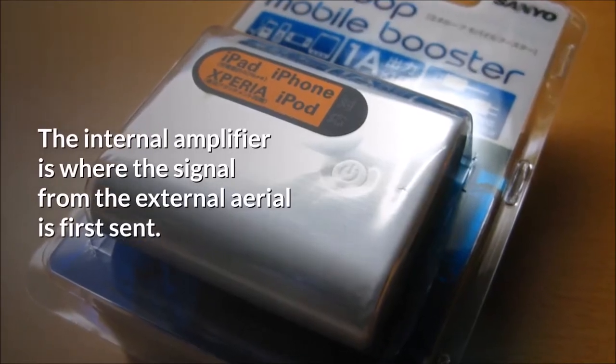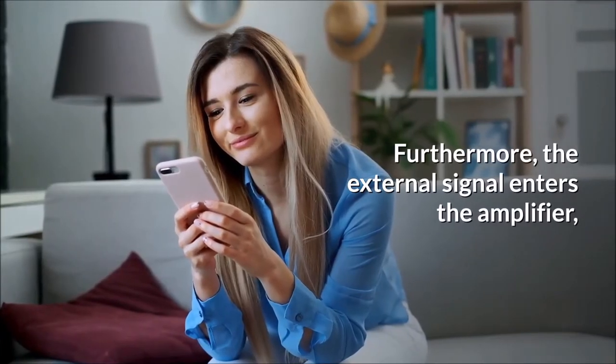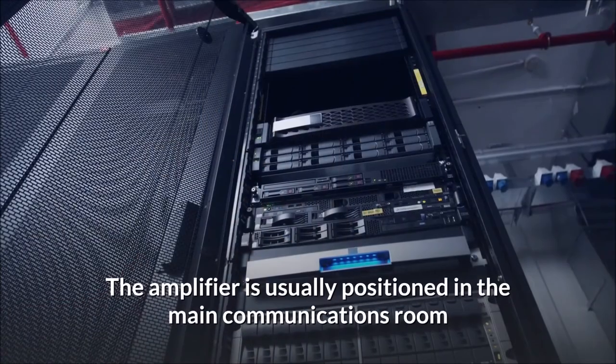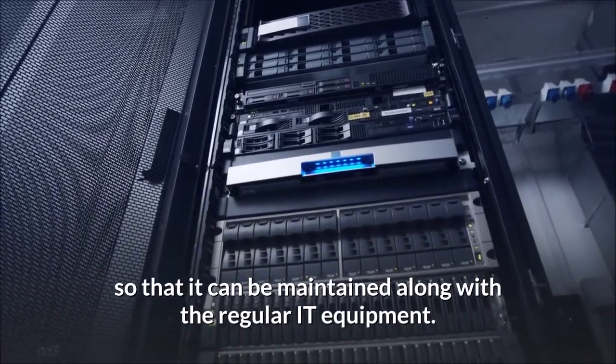Internal amplifier. The internal amplifier is where the signal from the external aerial is first sent. The external signal enters the amplifier and is boosted throughout the building to designated positions. The amplifier is usually positioned in the main communications room so that it can be maintained along with the regular IT equipment.